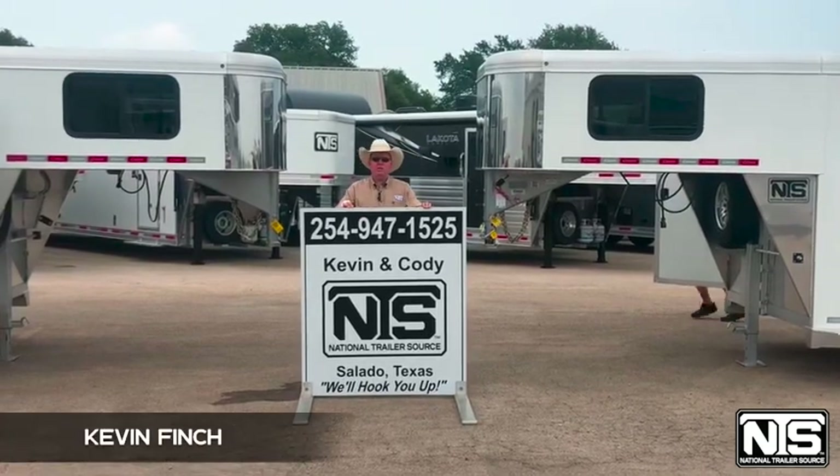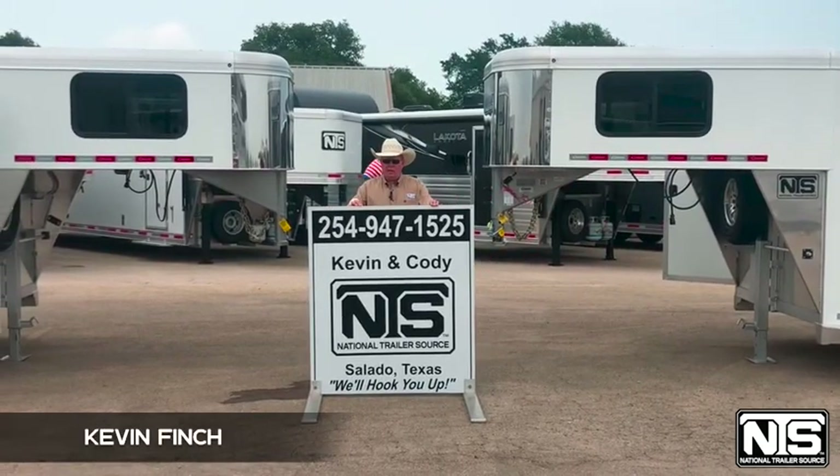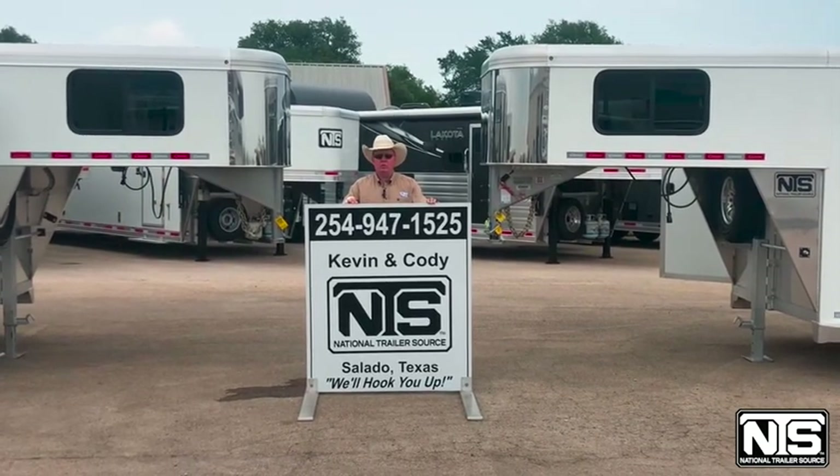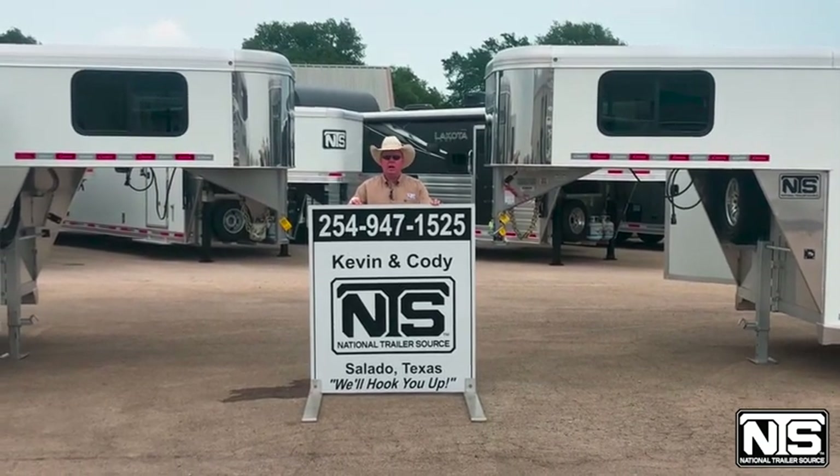Hello folks, this is Kevin Finch at National Trailer Source. At NTS we're ready to fight to earn your business. Let me show you a few trailers that we just got in.